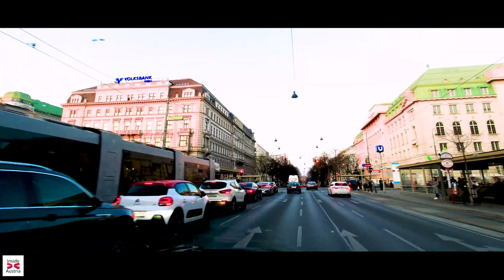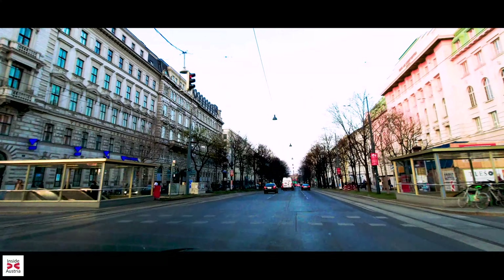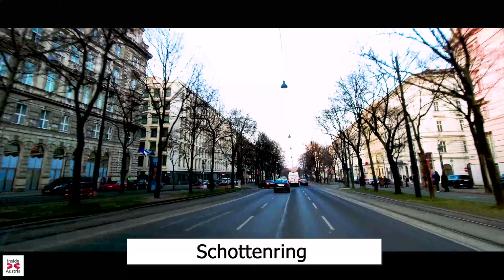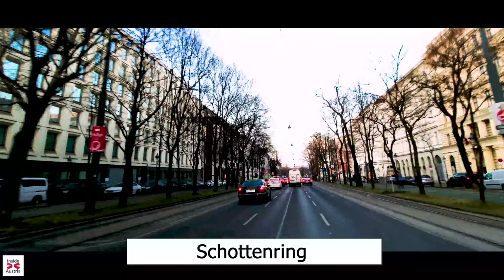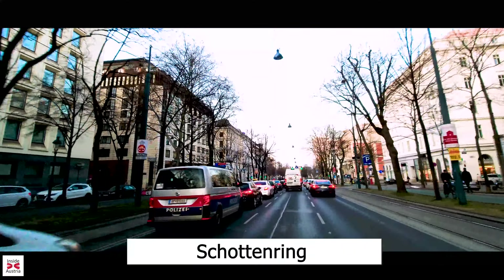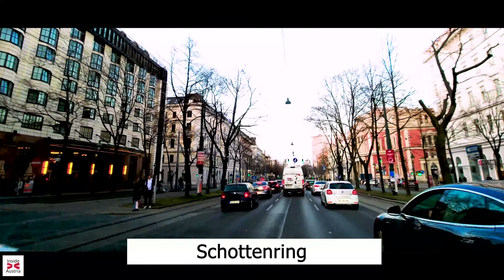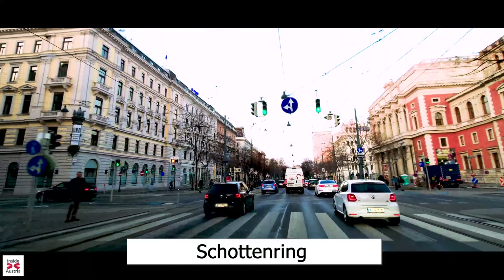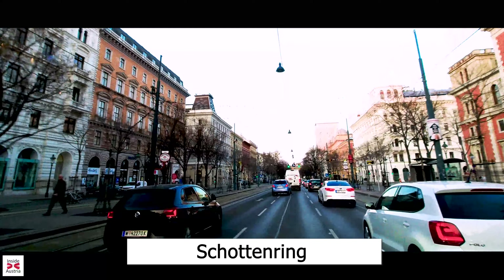On the next crossing we pass the Schotten Tor, named after one of the main gates to the medieval city of Vienna. From here we drive on the Schotten Ring, which leads past the Old Stock Exchange and the Kempinski Hotel on the right. The Old Stock Exchange is easily recognized by its beautiful red brick architecture. Today it houses bars, cafes, restaurants and offices.